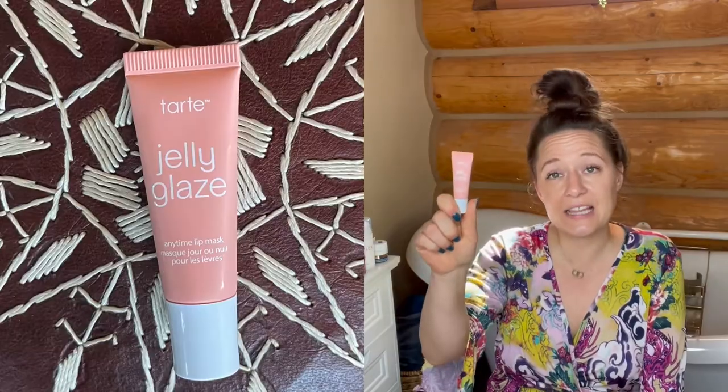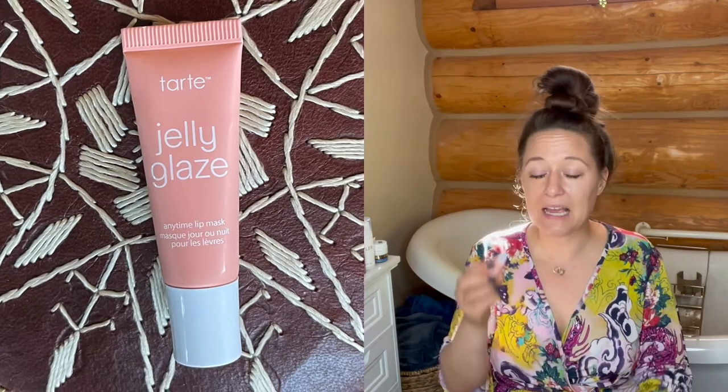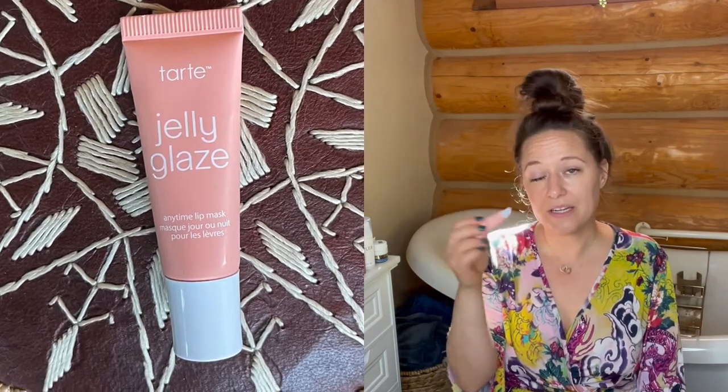I was using Benefit before — I'm not mad at Benefit, I just like to buy things. This is my new favorite. I also got this Tarte jelly glaze, which I'm really pleased with as just an everyday lip balm. It's got a slight tint and I have it in a couple of colors.